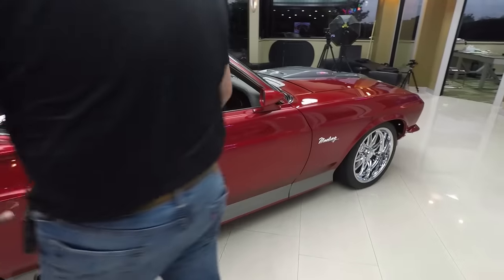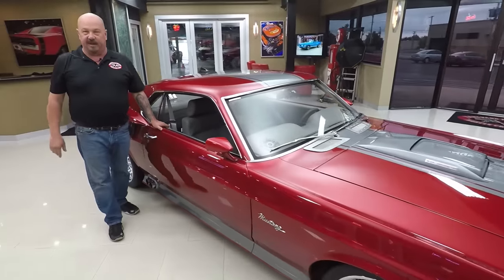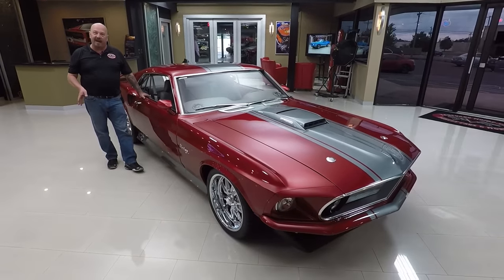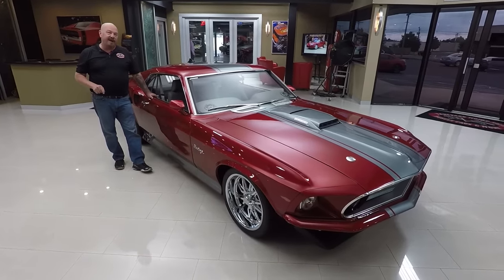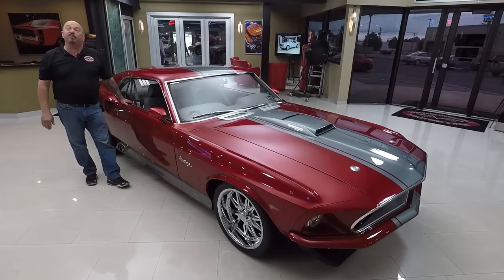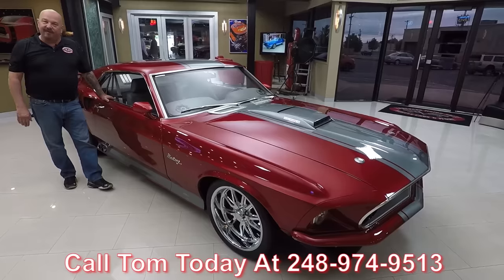At Vanguard Motor Sales, we're not consignment dealers. That means we own this Mustang. We spend the time to check them out before we buy them. Then when we get them back here to the shop, we inspect them so we can tell you all about them when you call at 248-974-9513.